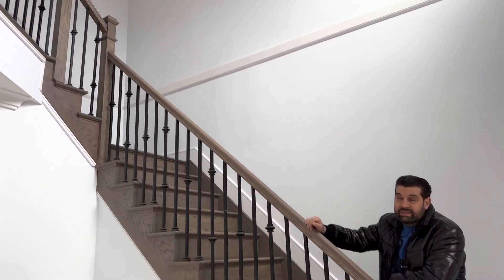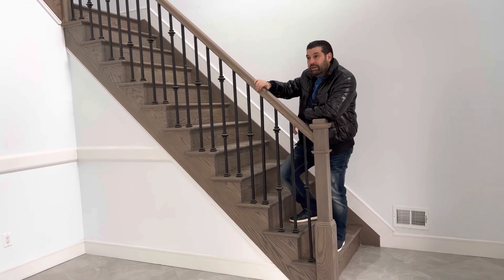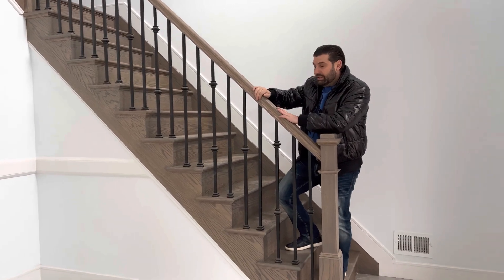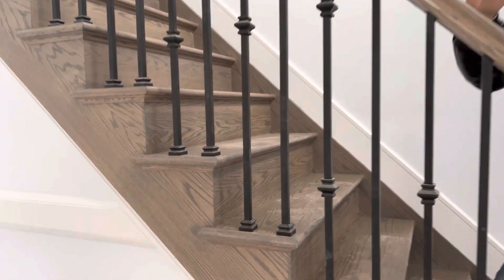Going up to the second level, we're standing on a beautiful staircase — the builder actually asked our opinion on the color. This is called a classic gray finish. What do you guys think of this finish for this home?